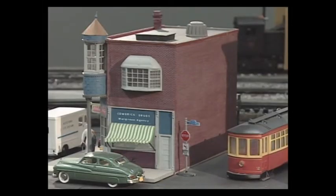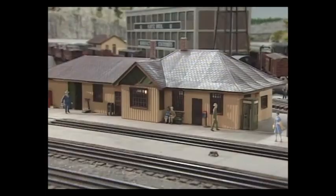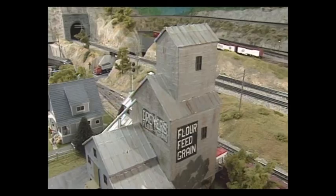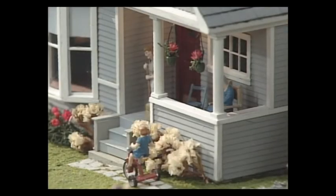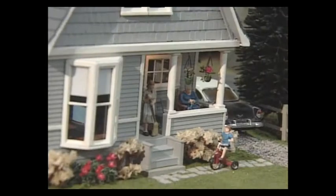Most of the structures are kit-built from various manufacturers; a few are scratch-built. The station at Clearfield was scratch-built from plans in Matarero. The little eastern shingle cottage at Surveyor was also scratch-built — there are over 2,500 shingles on the house, which having to make by hand was quite time-consuming.